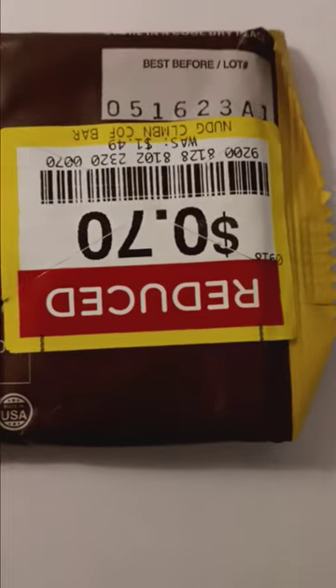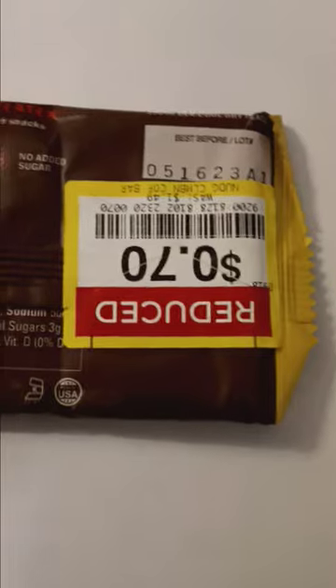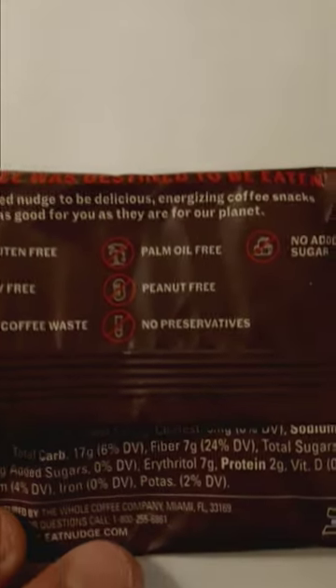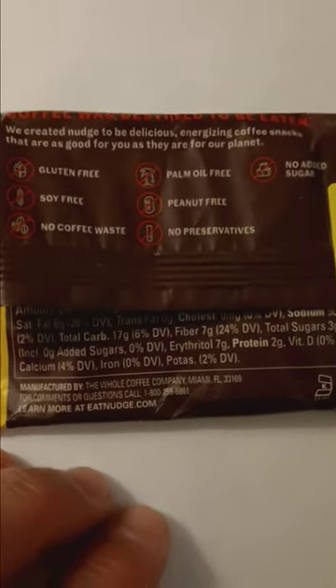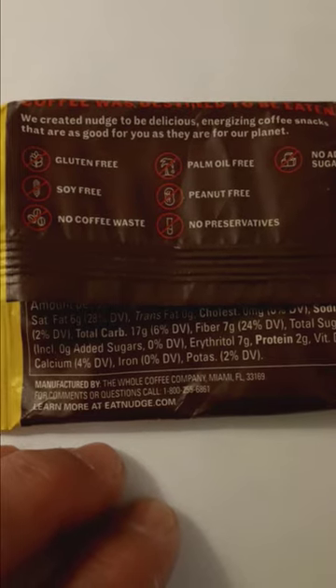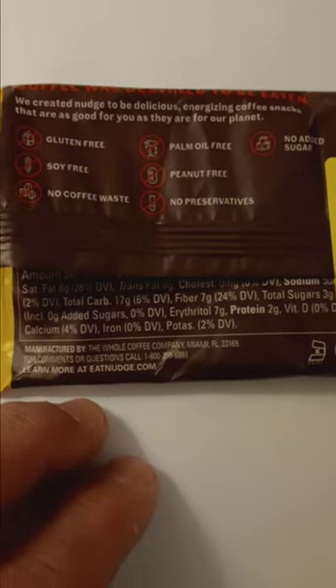It's a 60 gram bar, 2.12 ounces. On the back, this was a reduced sale item, probably from one of those stores that carry different kinds of candy bars. So this is already a year old when I got it. It says 'coffee was destined to be eaten,' which is nice to know. They created Nudge to be delicious, energizing coffee snacks that are as good for you as they are for our planet, and it's free of a whole bunch of stuff that nobody really cares about.